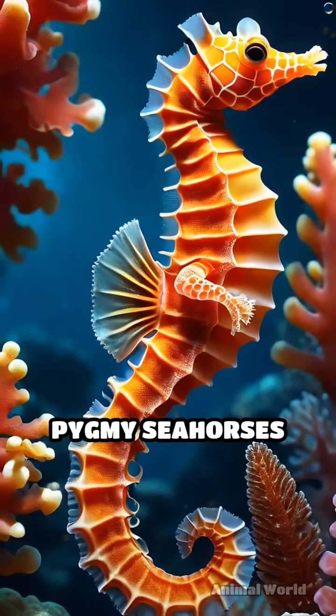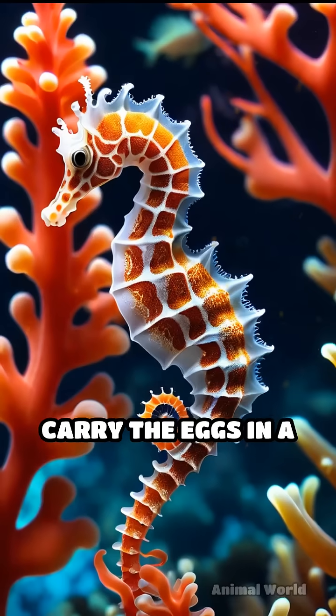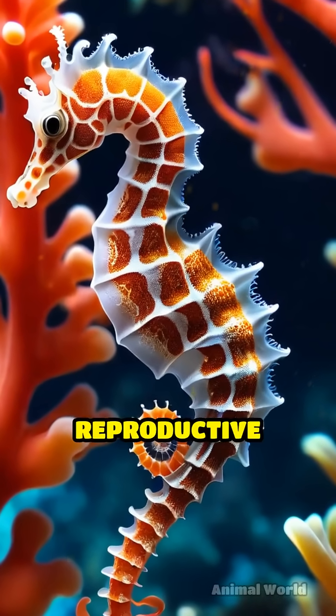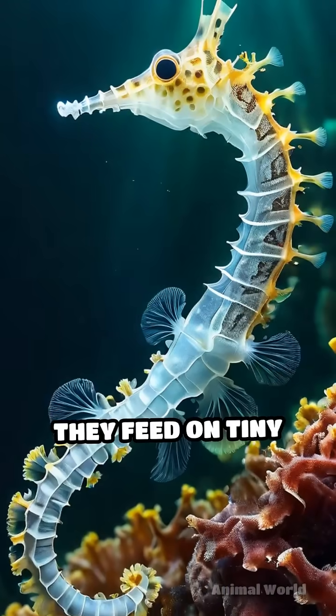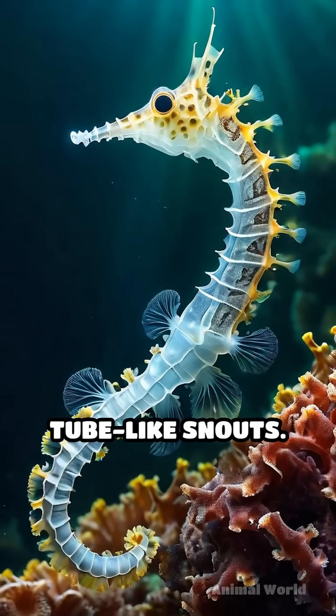Unlike other seahorses, pygmy seahorses form monogamous pairs and males carry the eggs in a brood pouch until they hatch, showcasing a unique reproductive strategy. They feed on tiny crustaceans and plankton, sucking them up with their tube-like snouts.